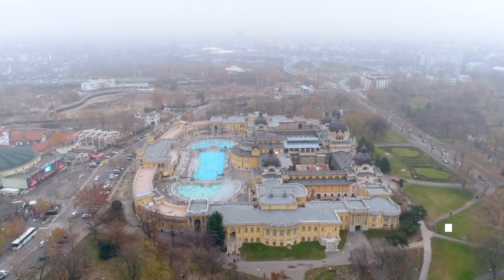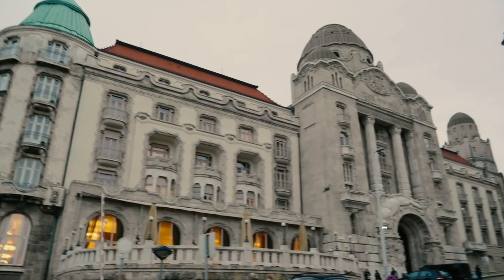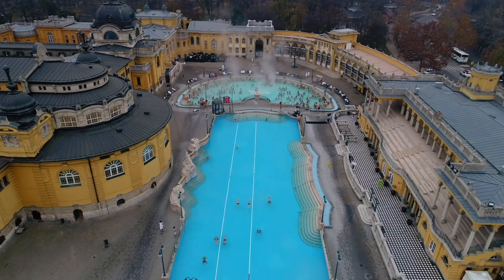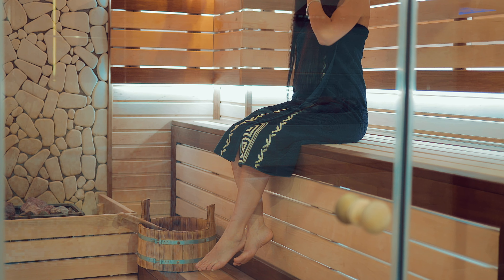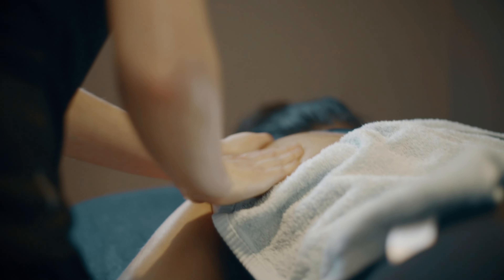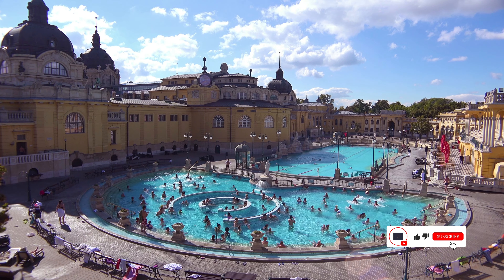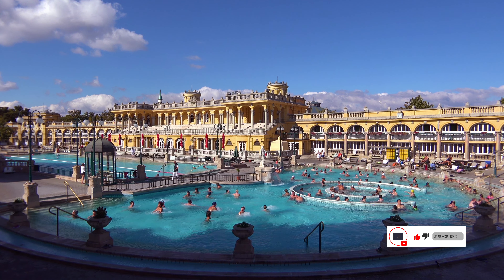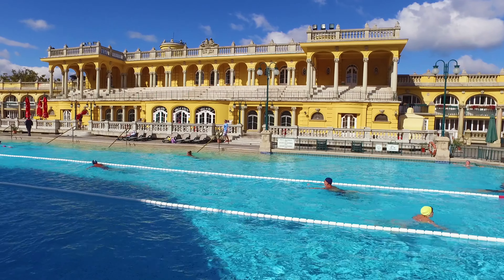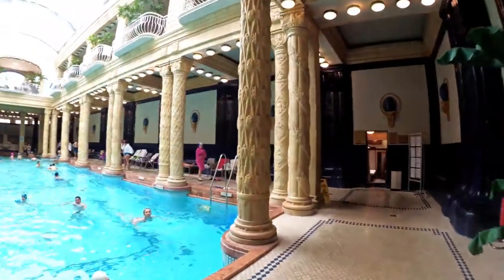Our next stop is at the Gellert Baths. One of the grandest spas in the city is the Gellert Bath & Spa Centre, which includes an open-air pool which turns into a wave pool, an effervescent swimming pool, a Finnish sauna, and a range of other saunas and plunge pools. Massages and other spa treatments are also available at an extra fee. The complex was originally built between 1912 and 1918 in an Art Nouveau style, but it sustained serious damage during World War II.